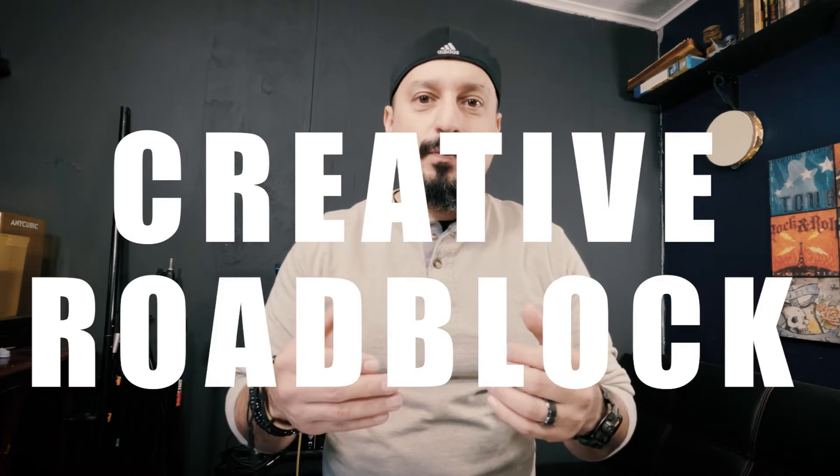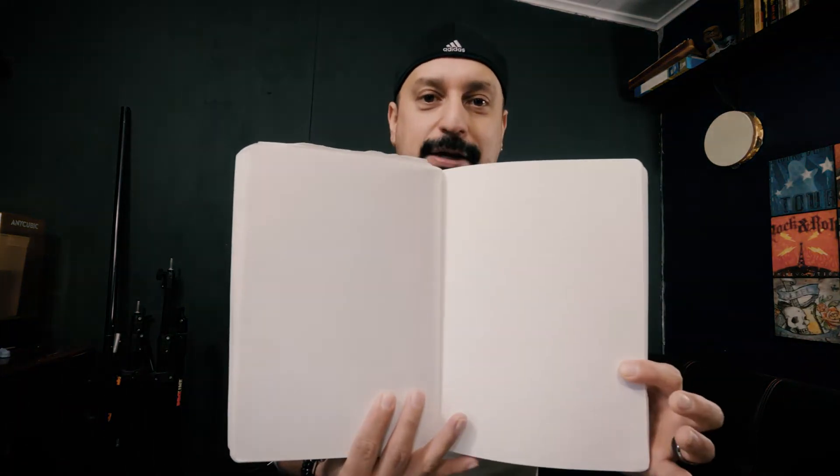Hello everybody, welcome to another video. Today I'd like to talk about that creative roadblock when nothing comes to mind and you're staring at a blank page. You have your sketchbook, you have your art supplies, and all you see is this page staring right back at you. A lot of times you'll put it away and say you'll do it tomorrow, and that tomorrow never comes to actually put something to paper.